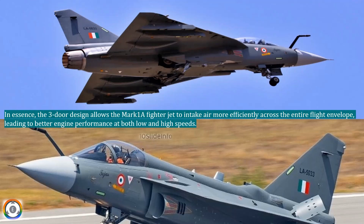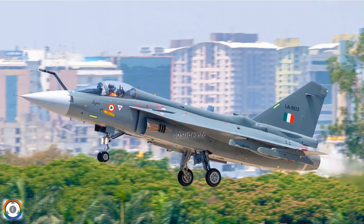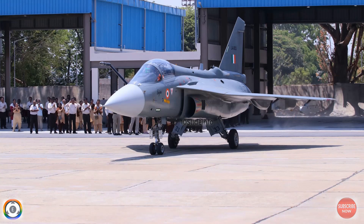That was a short video providing an update on the introduction of the three-door auxiliary air intake on the Tejas Mark 1A fighter jet manufactured by Hindustan Aeronautics Limited. Thanks for watching. Stay tuned to Tenslide Info for more such updates and analysis on defense and aviation.